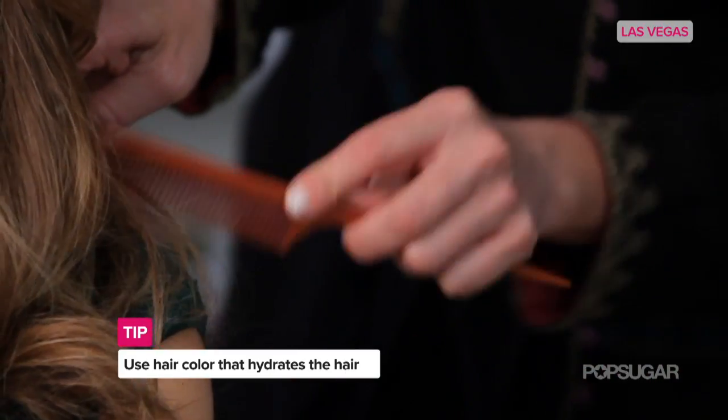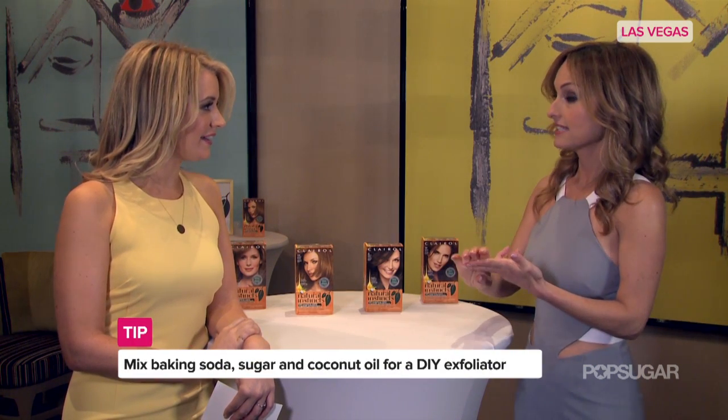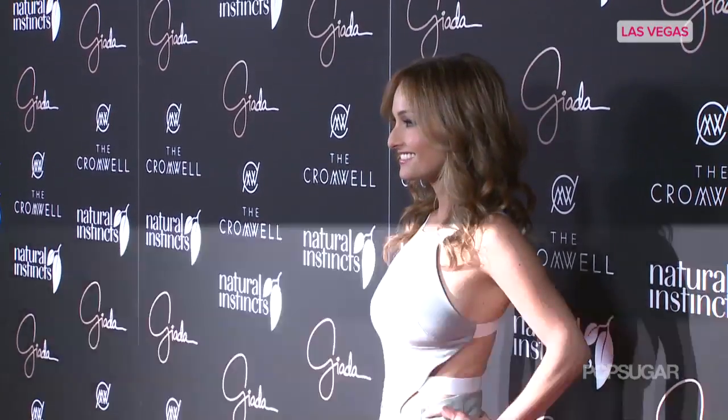What I love about Natural Instincts is that it has coconut oil. Do you have a go-to beauty DIY that you can share with us? I've heard that you have an amazing exfoliator. So I do a little bit of baking soda, a little bit of sugar, and a little bit of olive oil or coconut oil. I mix it all together and exfoliate my body. That's a great way to do something for yourself when you're home or even when you travel.